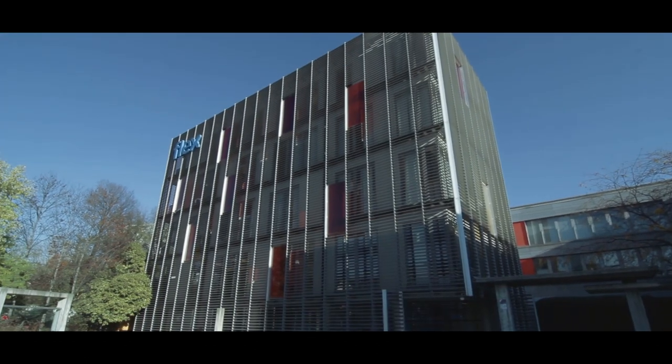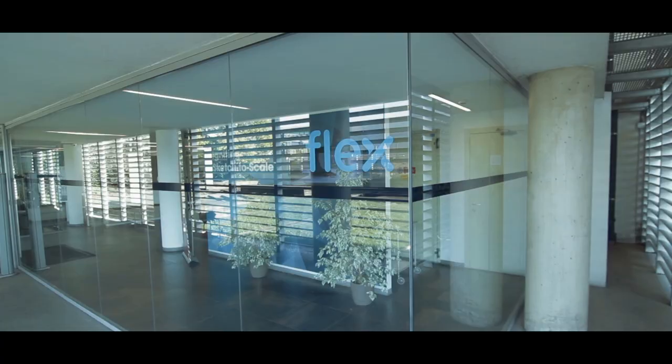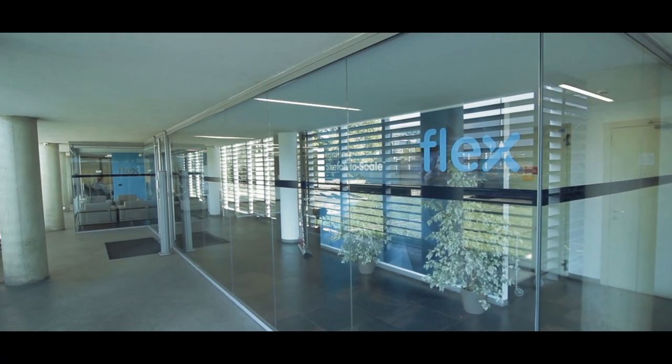Milan Design Center is part of a global footprint of six design centers globally that are fully dedicated to the design and development of medical devices. Flex Milan can really deploy the sketch-to-scale model for health solutions.